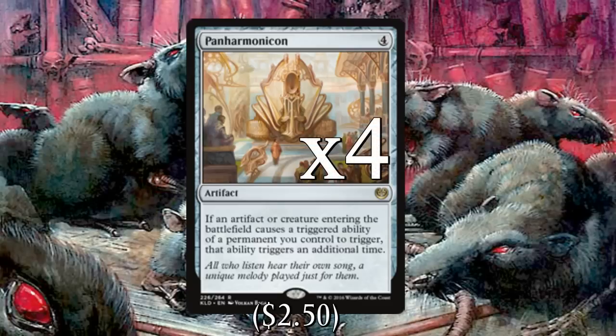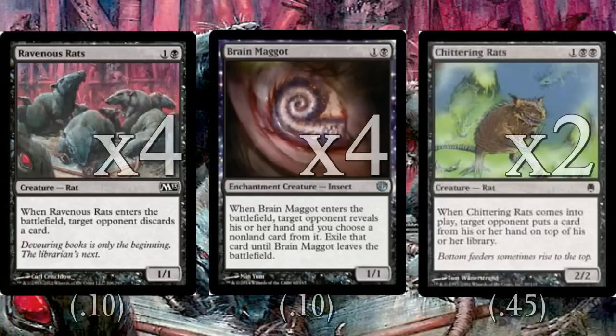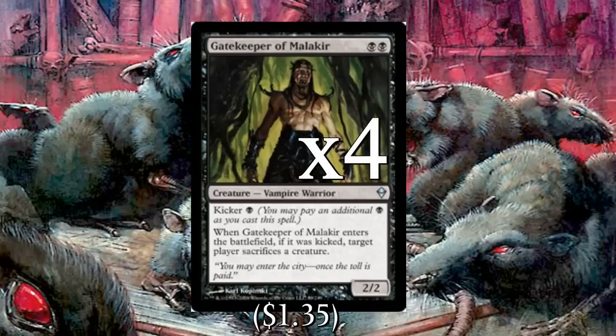Our final deck is a mid-range deck and probably the most fun and most upgradable of the three: Mono-Black Panharmonicon. First of all, a playset of Panharmonicon since the whole deck is built around it. The deck mostly plays creatures with ETB effects that kill creatures or disrupt the opponent. We start with four copies of Ravenous Rats, four copies of Brain Maggot, and two copies of Chittering Rats — all of which can disrupt an opponent in the early game and put a body on the battlefield, getting even more annoying after a Panharmonicon hits play.